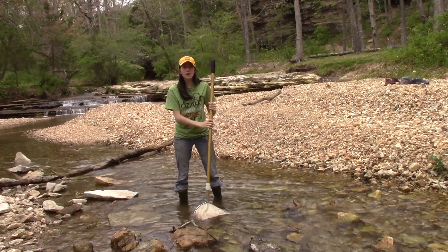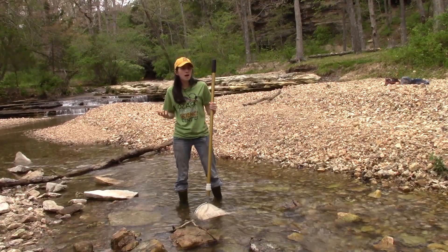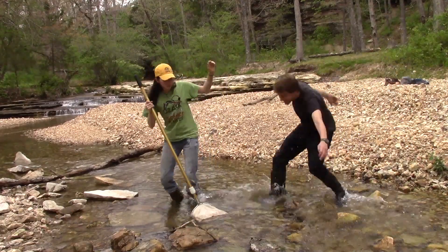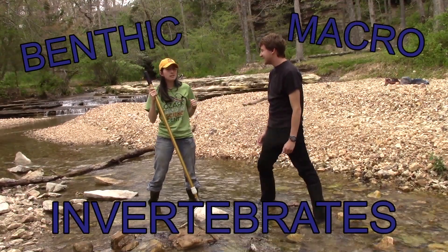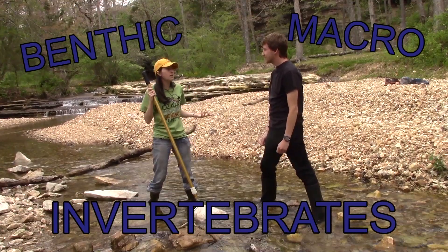Oh, hey there! Welcome back to ONSC Live! Did you get the answer to this week's riddle? Probably not, because the answer was benthic macro-invertebrate. Ms. Maya, how could anyone have possibly guessed benthic macro-invertebrates? Well, those are really big words, but if you guess something that lives in the creek, like a crayfish, or a leech, or even a snail, then you're pretty close!